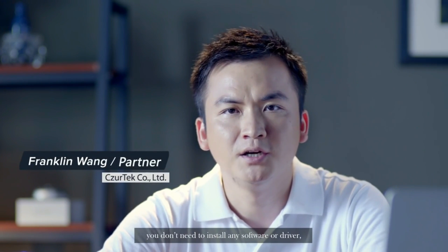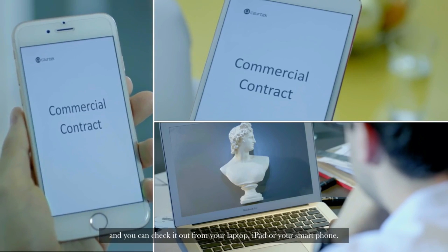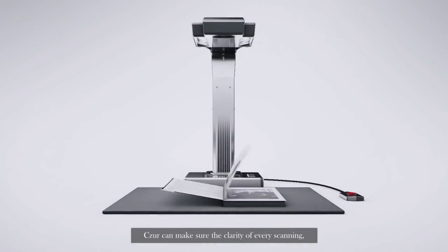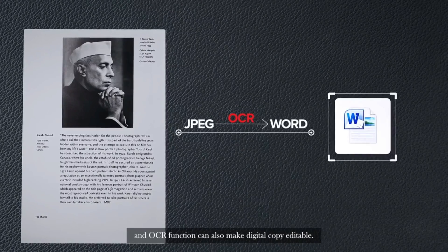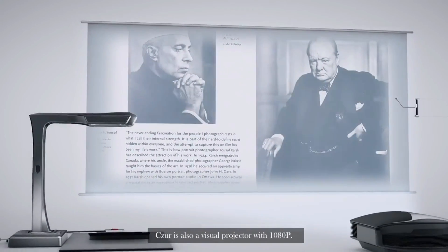Using Caesar Cloud, you don't need to install any software or driver, and you can check it out from your laptop, iPad, or your smartphone. Equipped with a 16-million-pixel camera, Caesar can ensure the clarity of every scan, and the OCR function can also make digital copies editable. Caesar is also a visual projector with 1080p.